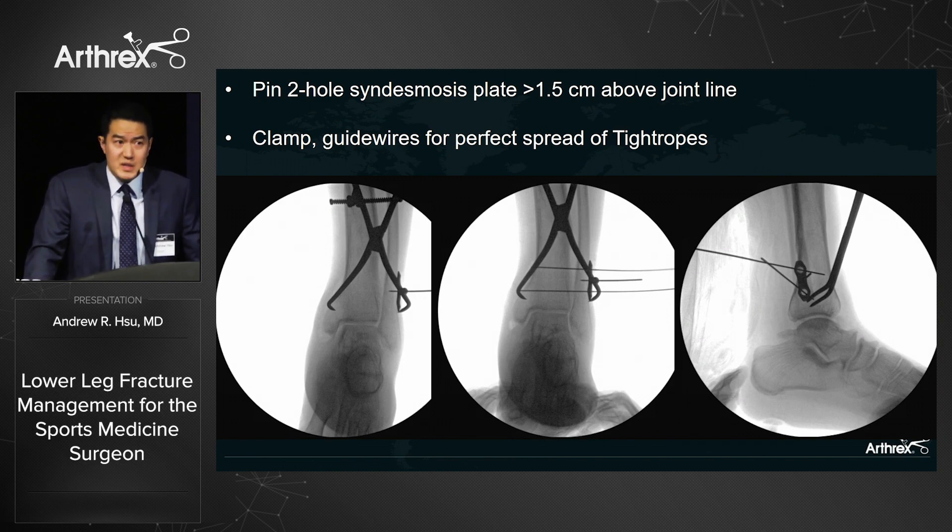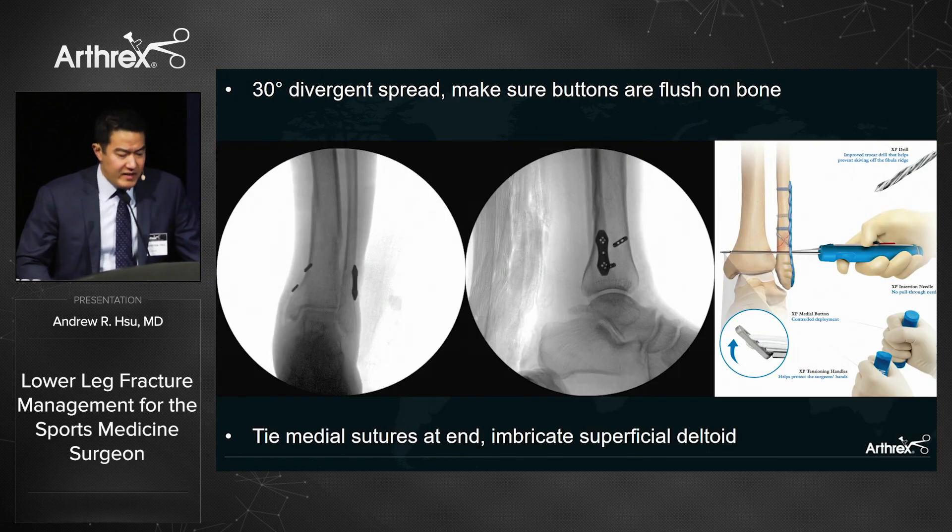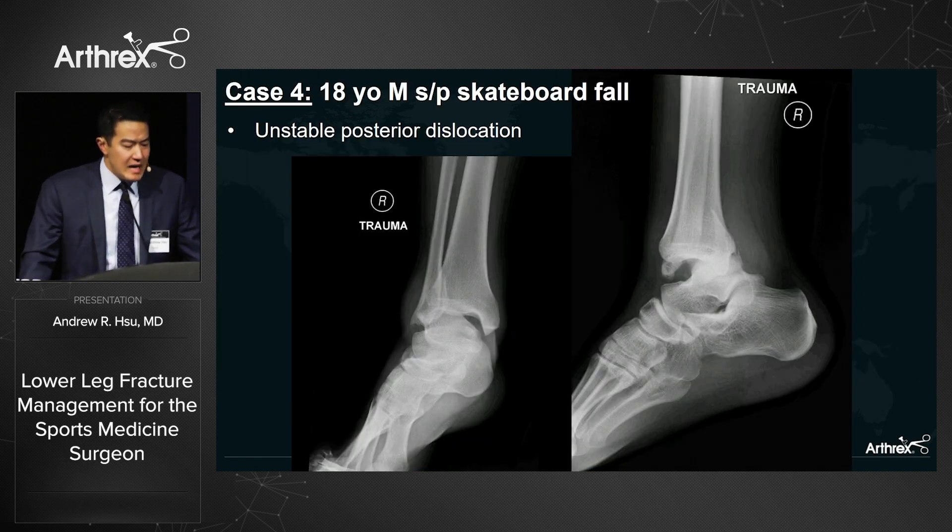Rather than a four-hole one-third tubular plate, we use the new two-hole syndesmosis plate designed specifically for TightRopes. It occupies very little space, placed 1.5 cm above the joint and pinned. We use the new knotless TightRope XP devices, which eliminate medial stab incisions — the hand delivery device seats the button flush on bone without extra work on the medial side.